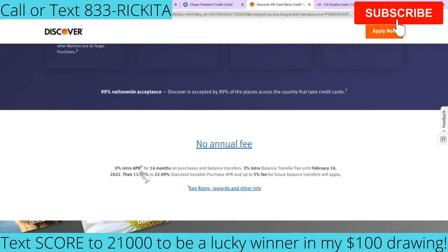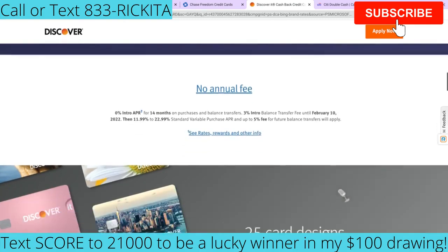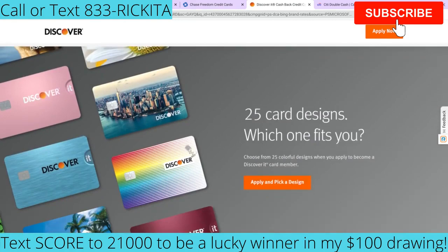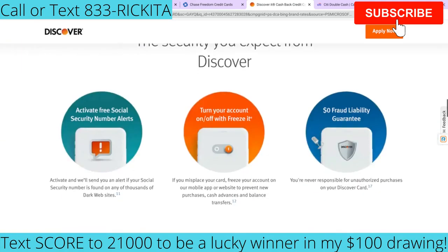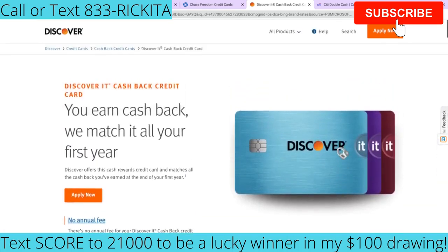For Discover It, they have 0% intro APR for 14 months on purchases and balance transfers. There is a 3% intro balance transfer fee until February 10th, 2020, and then after that you're going to have the 0% APR for 14 months. After that period, you guys are going to be charged 11.99% to 22.99%, and it's going to be a 5% balance transfer fee going forward. But you're able to pick over 25 different card designs with them, so definitely check them out.